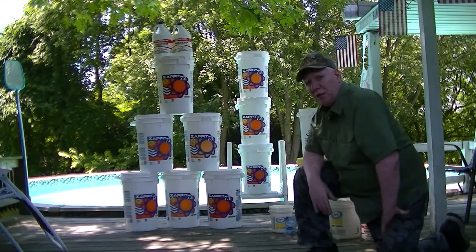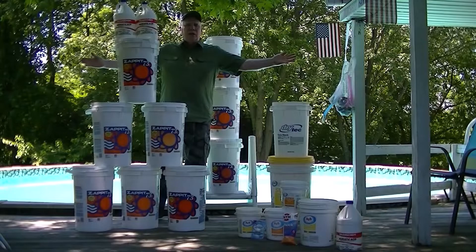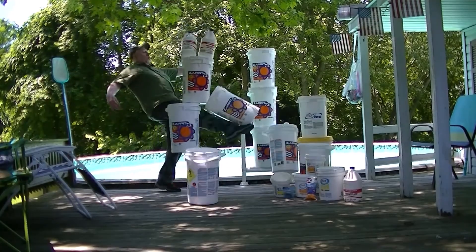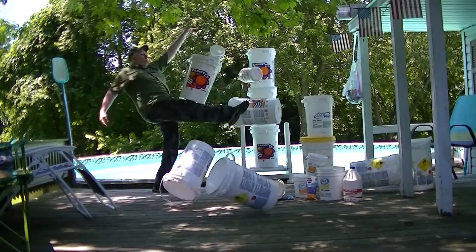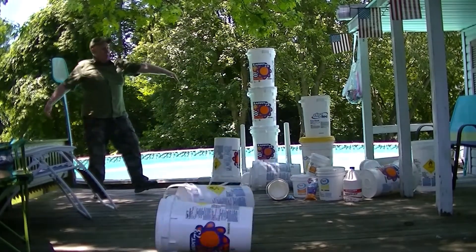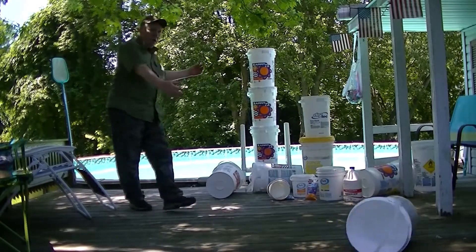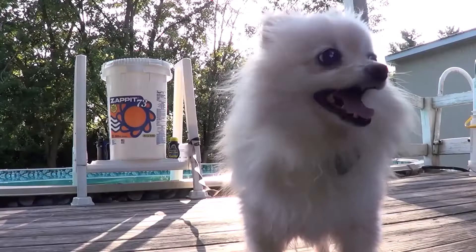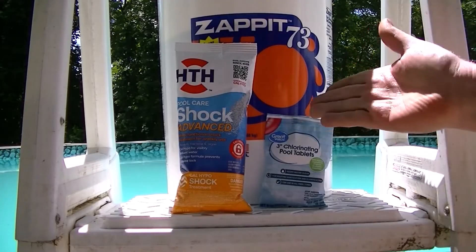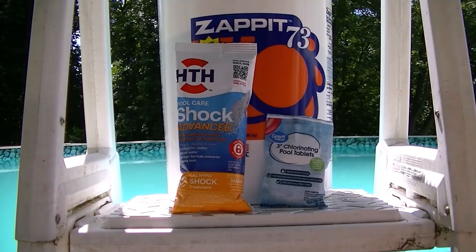I've gone through some sanitation products over the years — this is just a small portion. I'd like to go over a few products I've used over the years, share my experience with them, and discuss the pros and cons from a homeowner's perspective.